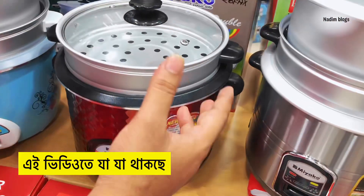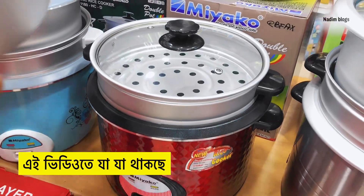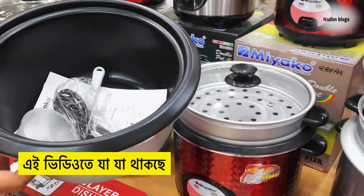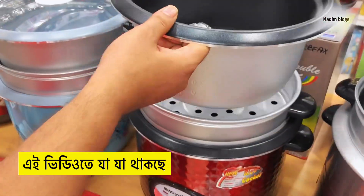We have to do rice. If we do rice, we do it. We have to do rice. The multi cooker is 3-in-1.